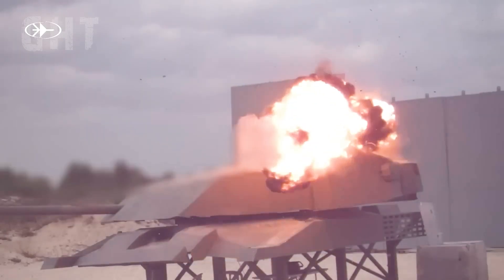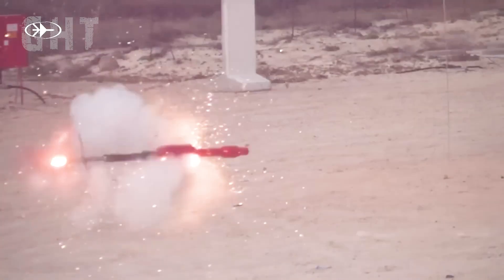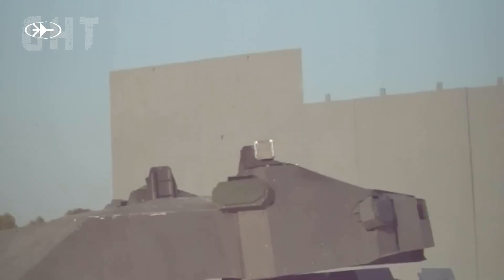The EMBT has the Trophy active protection system on board. Trophy is a battle-tested hard-kill active protection system that launches a countermeasure to neutralize the threat before it can strike the tank.